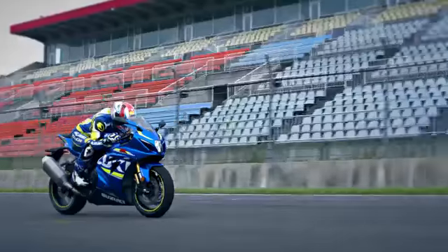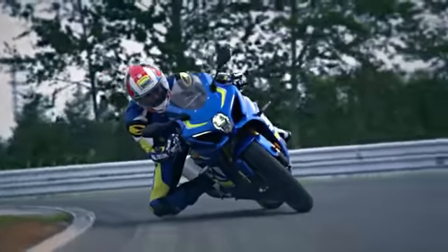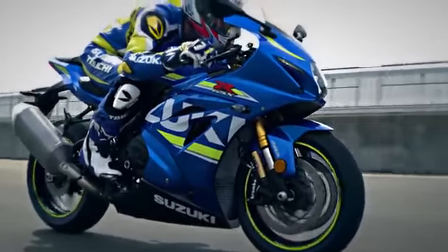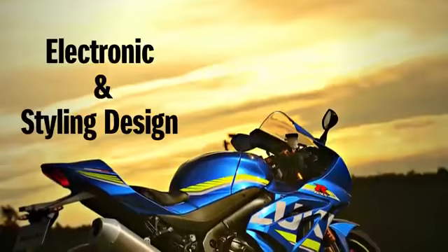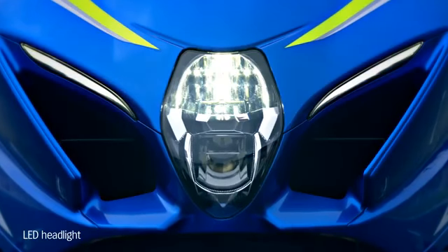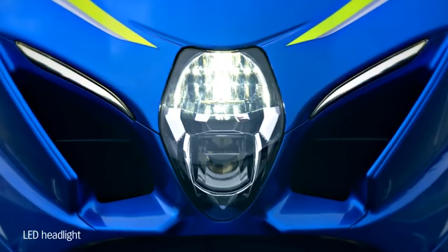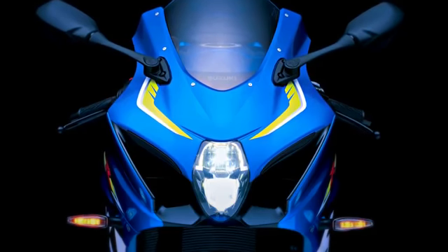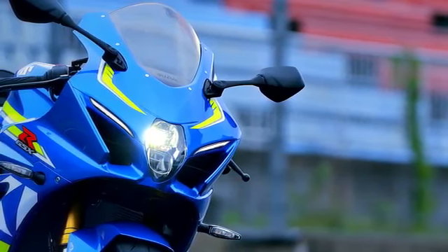This gorgeous new bodywork helps the GSX-R1000 run, turn and stop on the racetrack. The LED headlights are lightweight and compact, yet deliver improved brightness. Slimmer headlights improve the GSX-R1000's aerodynamics.